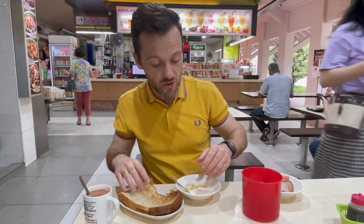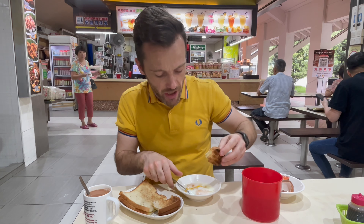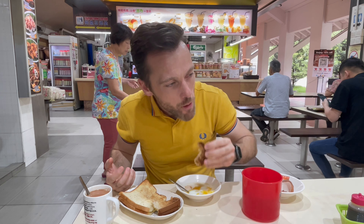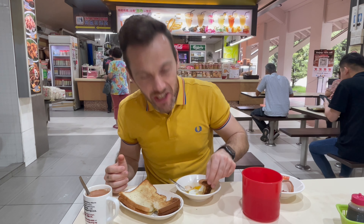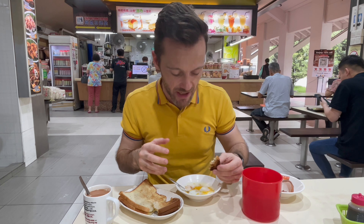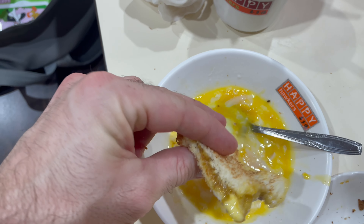I've got my little spoon here. First off, I'm going to grab a bit of that kaya toast, break it off, and give it a good dunk in the egg — breaking into that yolk. The yolk is very runny, but so is the white. It's delicious! The kaya jam is really sweet, and the little block of butter in the middle gives it creaminess, and as you dip into the egg it's gloriously gooey — just what you'd expect from a nice runny yolk.